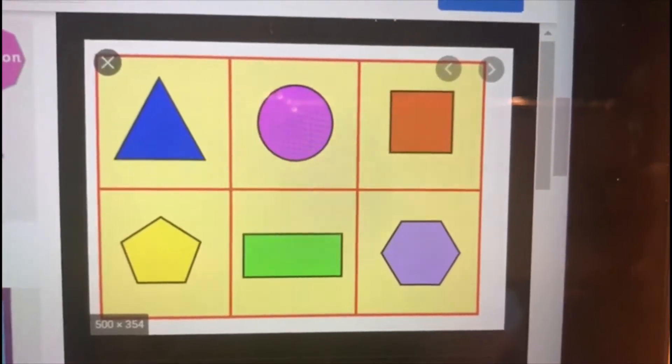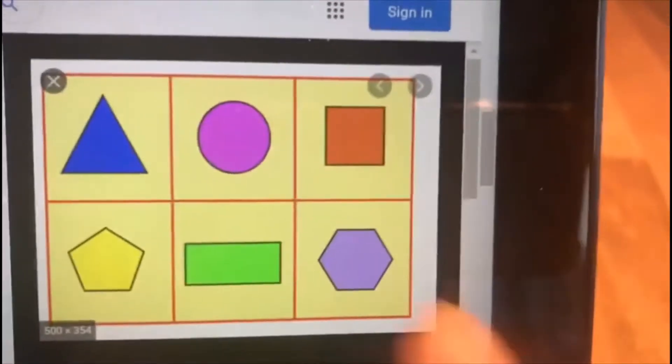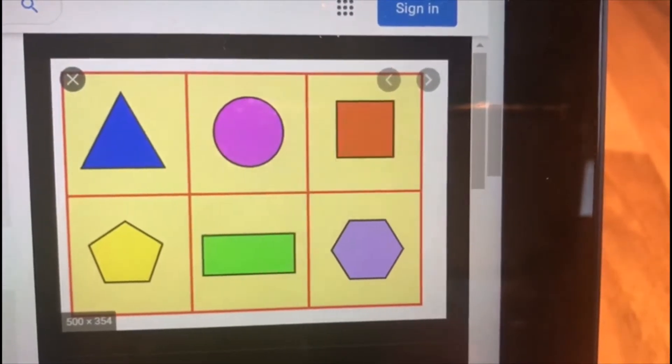Hi everyone, today I've been looking for some 2D shapes around my house. I've been looking for triangles, circles, squares and rectangles. I'll show you what I found.